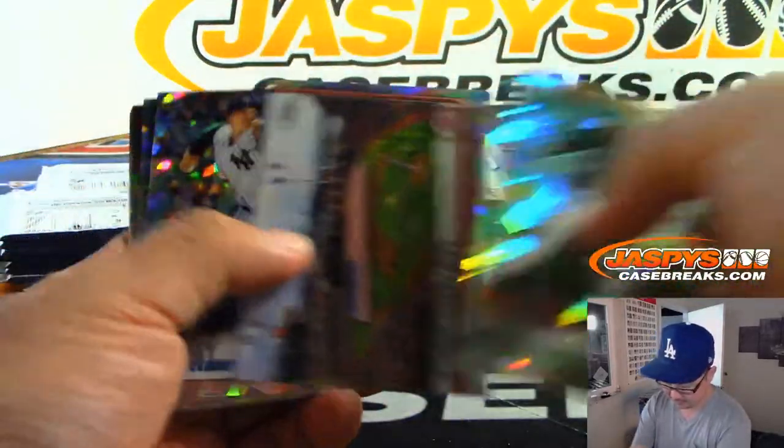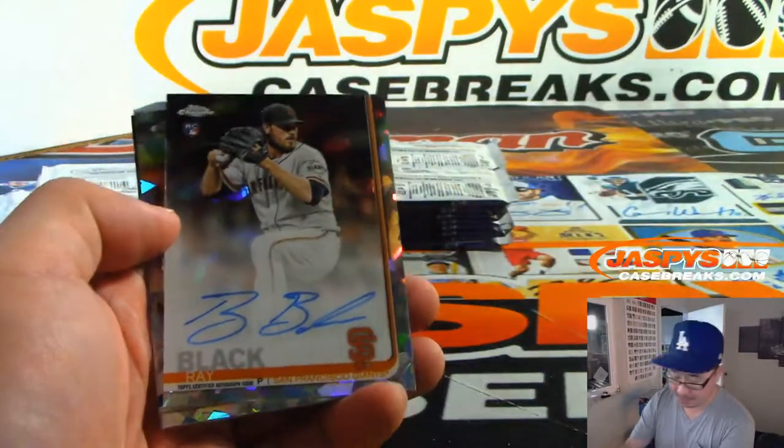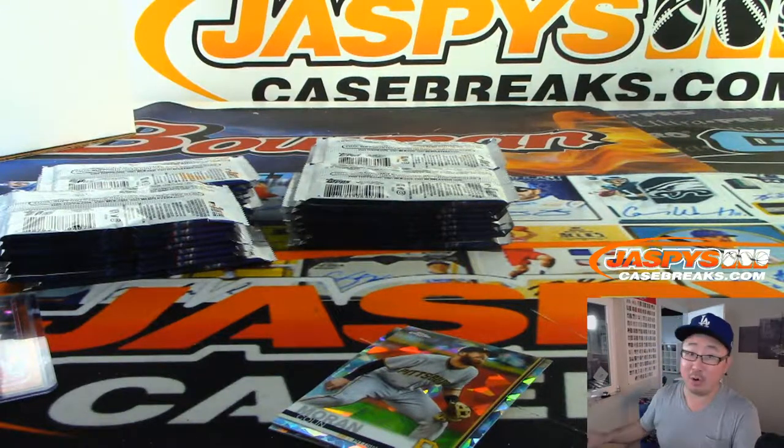And where's our autograph? Should be coming up. There it is — Ray Black, rookie auto for the Giants. Eric Sonsala, with a little oppo Joe Mojo.